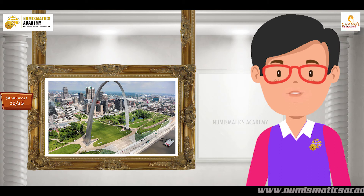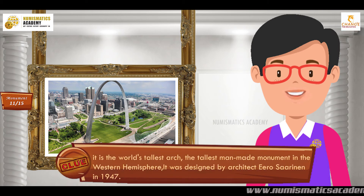Did you find it? If not, here's another clue. It is the world's tallest arch, the tallest man-made monument in the Western Hemisphere. It was designed by architect Eero Saarinen in 1947.